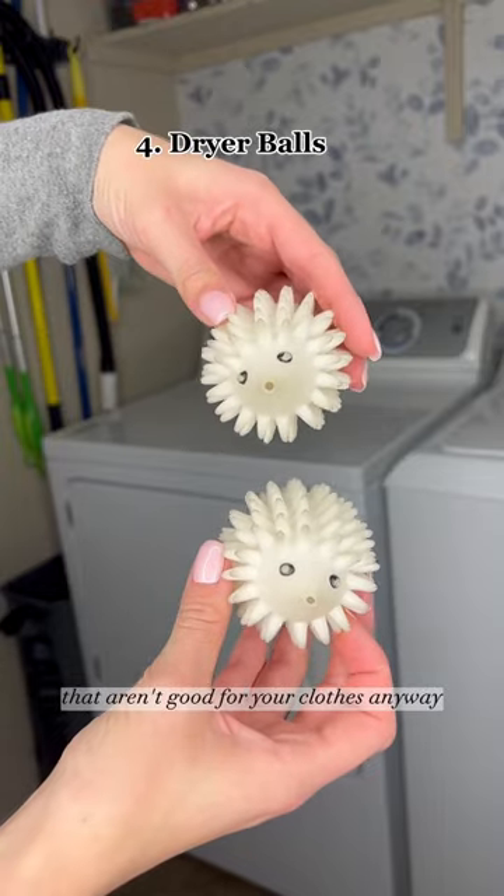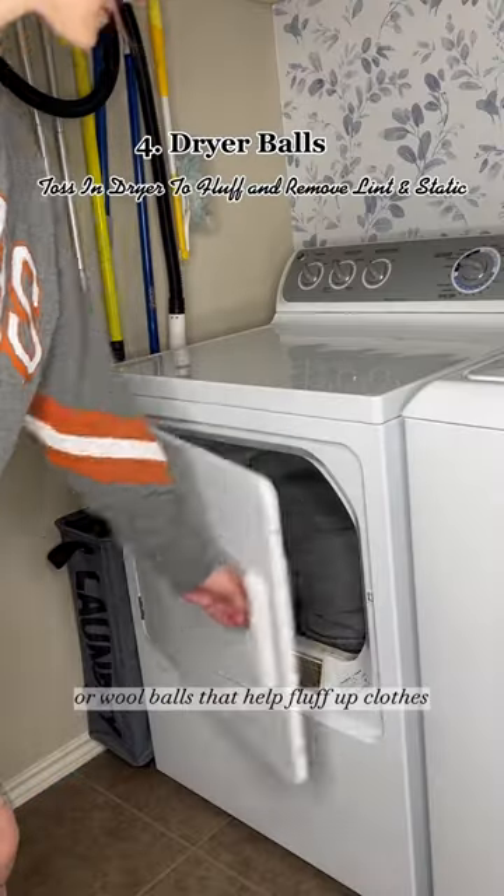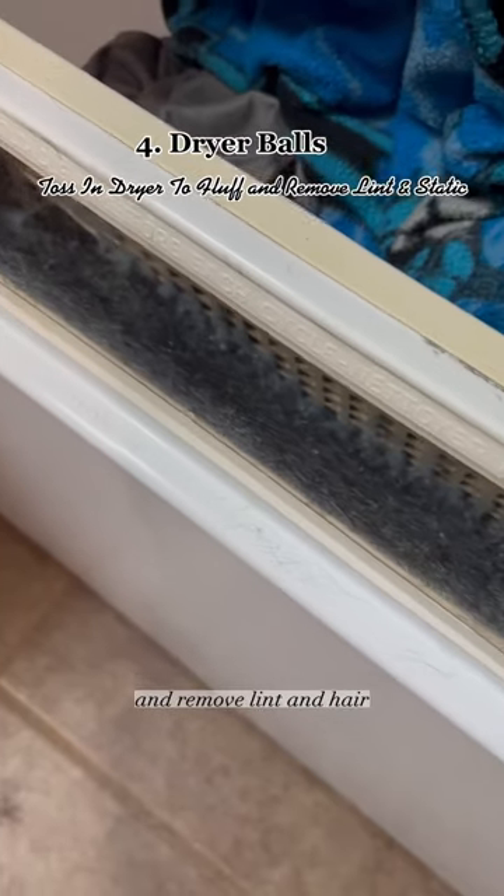Instead of throwing away dryer sheets that aren't good for your clothes anyway, try these dryer balls or wool balls that help fluff up clothes, reduce static, and remove lint and hair.